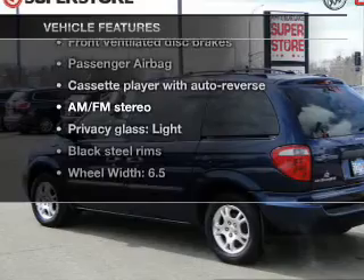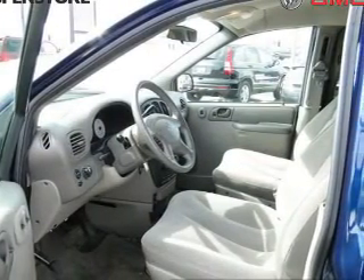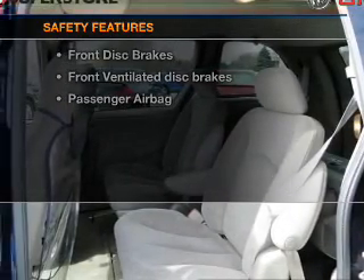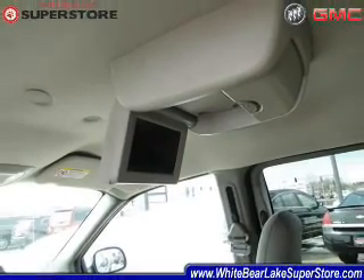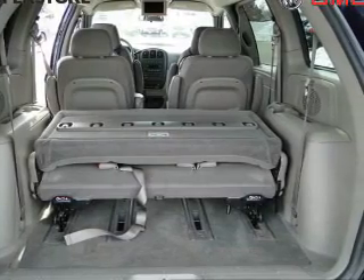With notable features you won't want to miss — AM/FM stereo, power steering, and air conditioning. If safety is a high priority, rest assured knowing that top safety components are included: front ventilated disc brakes, passenger airbag, and independent suspension. Let us put you in the driver's seat today — call or click to contact us.